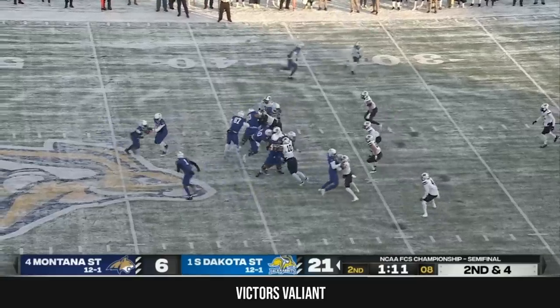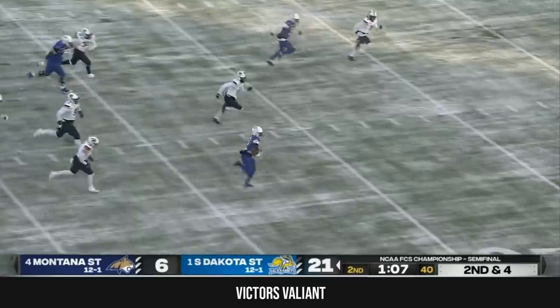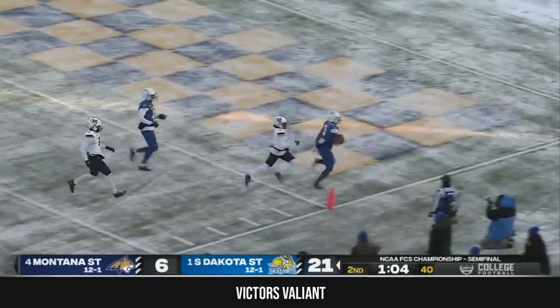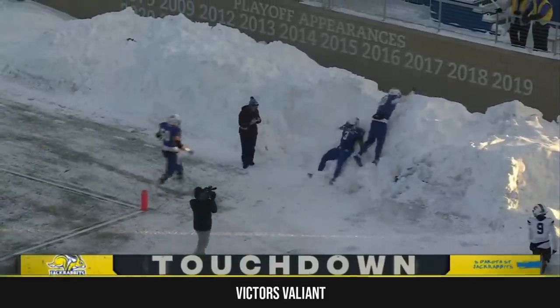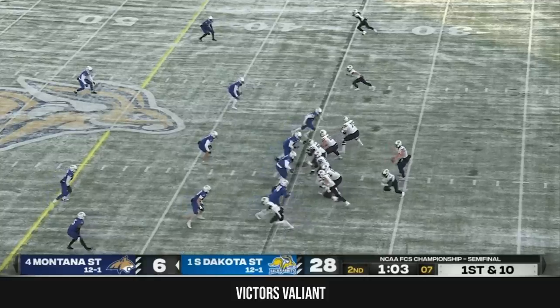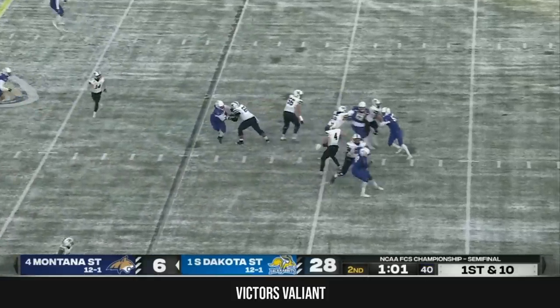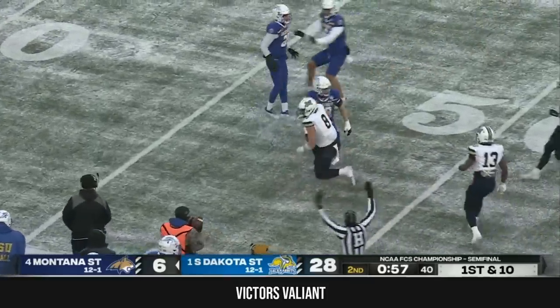The Bobcats will get the ball to start the third quarter, but they'd love to have the score hold. The Jackrabbits have other plans — Amar Johnson with a touchdown run. Bobcats, if they can get something going, could double up. They're going to get the ball to start the second half, and Derek Snell goes high.